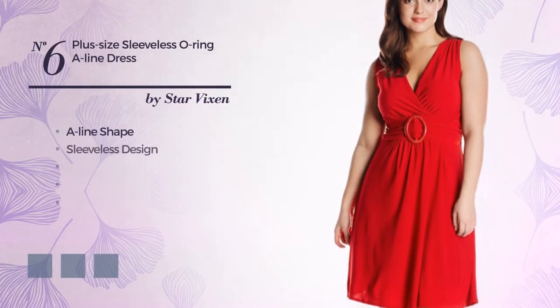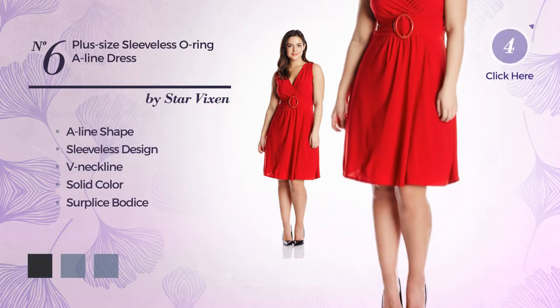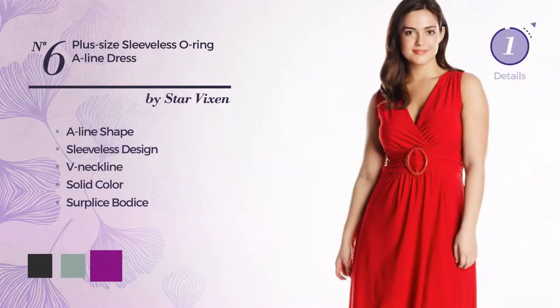Number 6: A-line dress. Featuring sleeveless design, v-neckline, with a solid color, as well as a surplus bodice. Available in 5 color variations, for example jet black, jadeite, and purple.